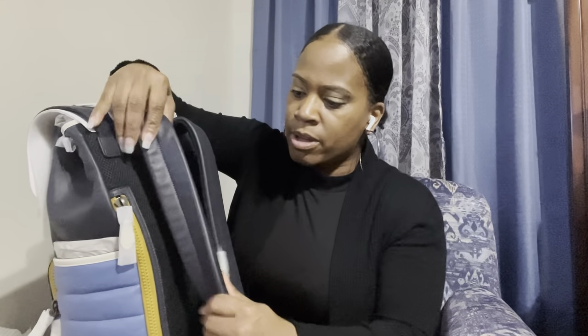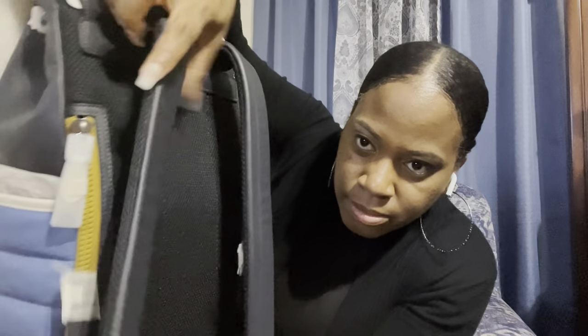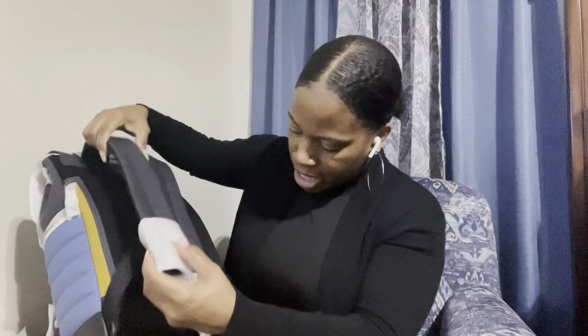You have your handle here. The straps are also leather on one side, and then you have mesh on the other side. You've got a mesh back and they are adjustable straps. Your Coach tag is right there.